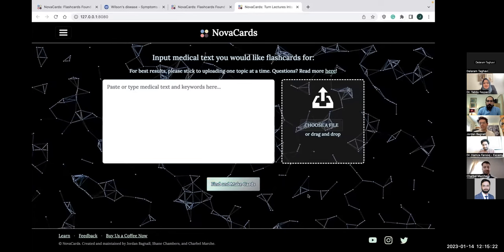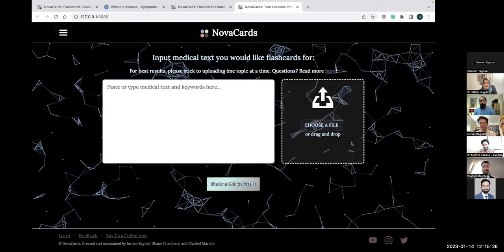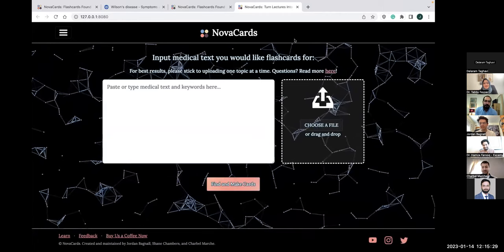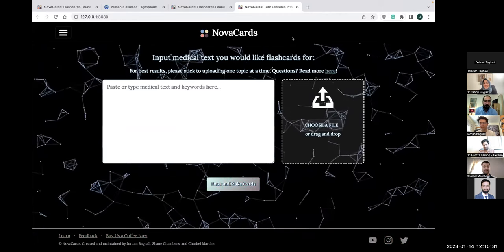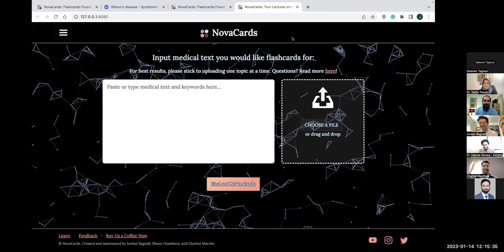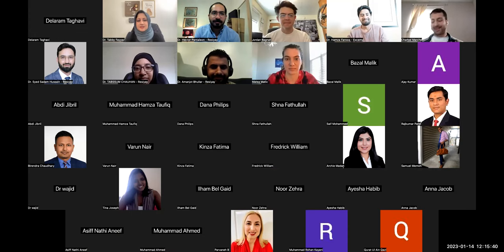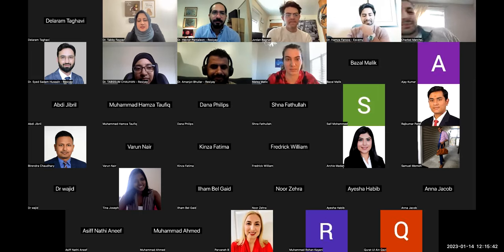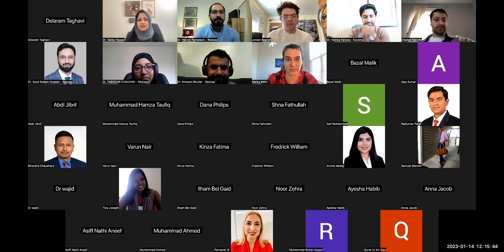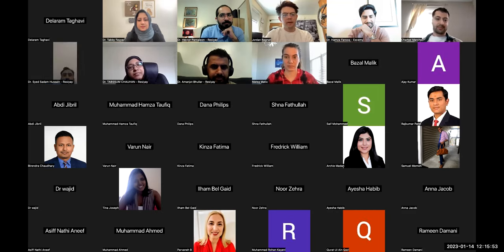Thank you so much — I really appreciate this presentation and the response is very positive. So a common question is: how do we start with this? For someone studying for step one or step two, how should they approach it? If you're a new medical student at an international school, I would start uploading your notes or textbook chapters — whatever text your school gives you to study with — and start studying those cards, because that's what's going to be relevant for step one.